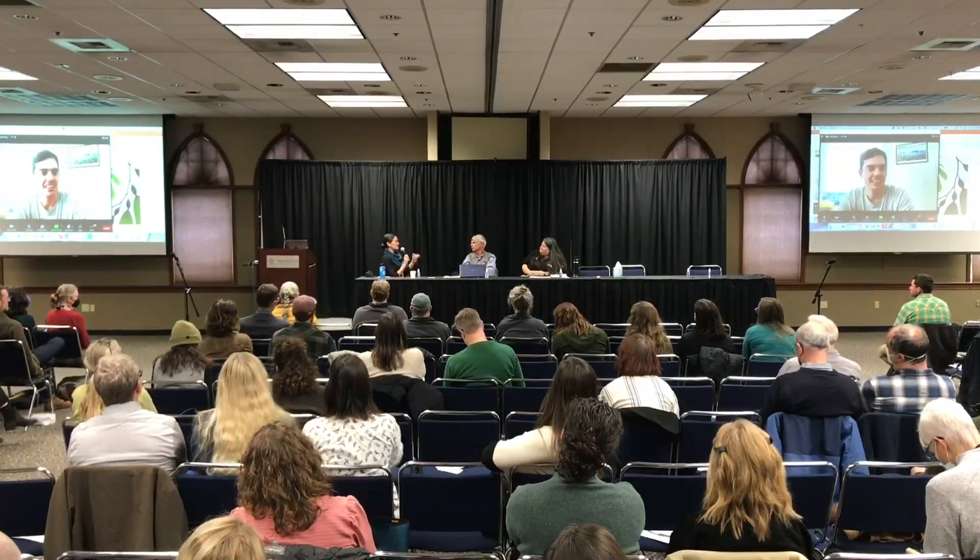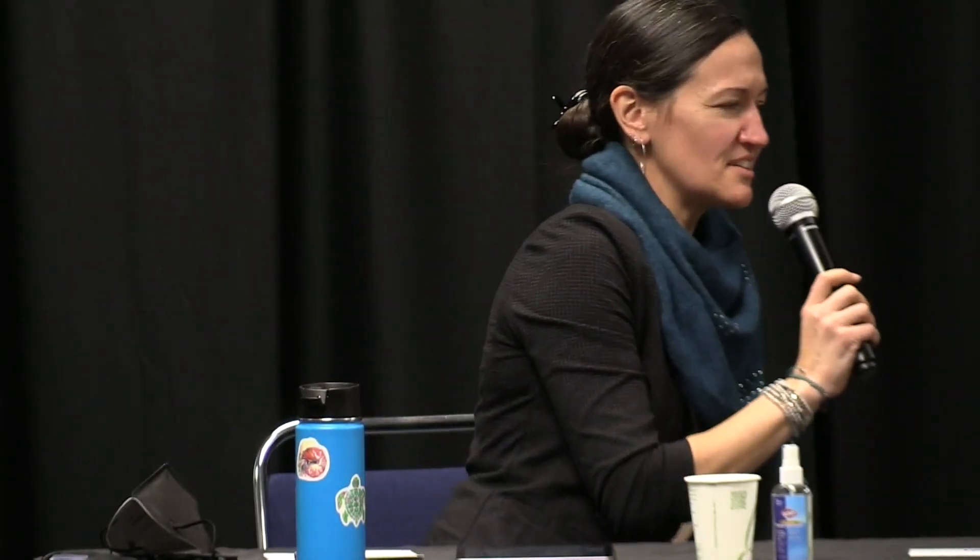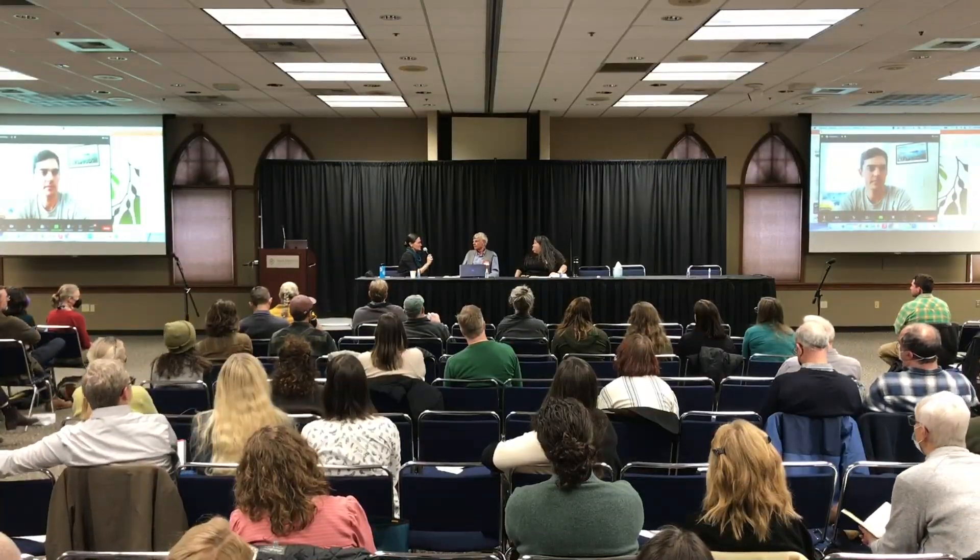Before we continue, I want to let Tiffany get a chance to introduce herself and say a little bit about why IMTA and what she thinks the benefits are.